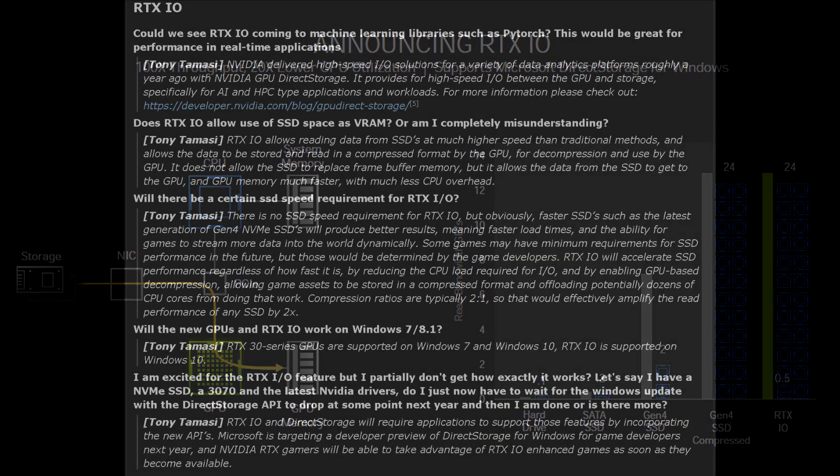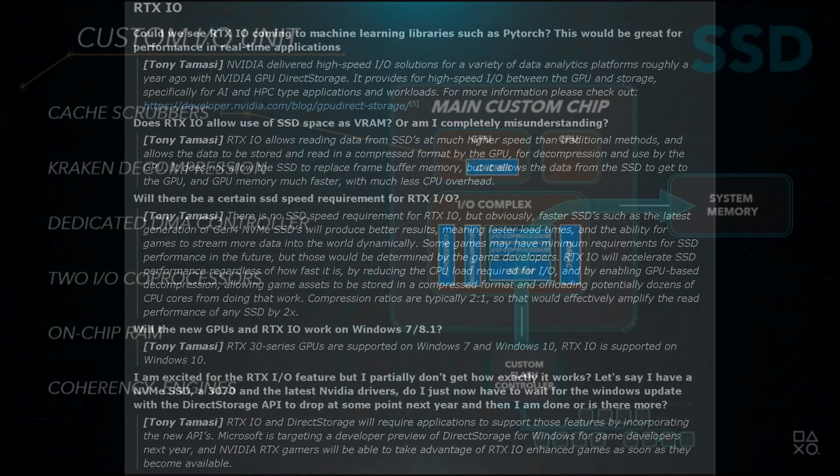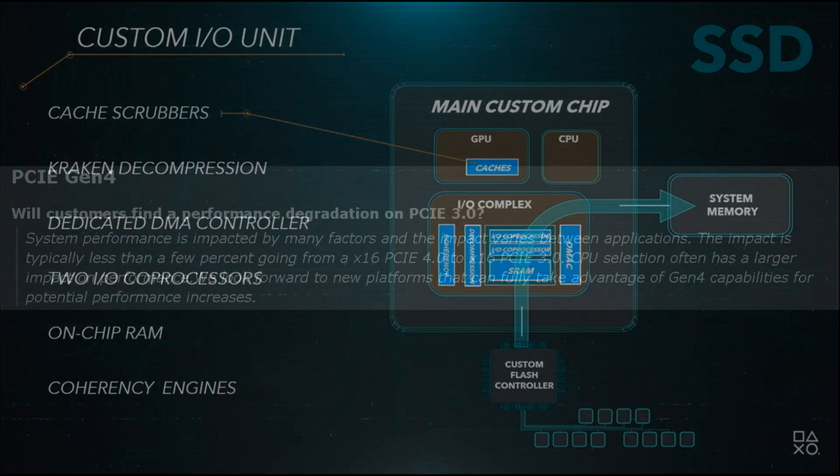They also mentioned that compression ratios are typically two-to-one, which would amplify the read performance of any SSD by two times. So theoretically, if you have an NVMe SSD with a read speed of around 3,000 MB/s, you're now looking at a whopping 6,000 MB/s. This tech is actually very similar to what we saw with the PS5, and it's gotten a lot of people excited because it seems very promising — from a development standpoint, it looks like they can build worlds that are lifelike and expansive, and we should definitely see these technologies facilitating that growth.